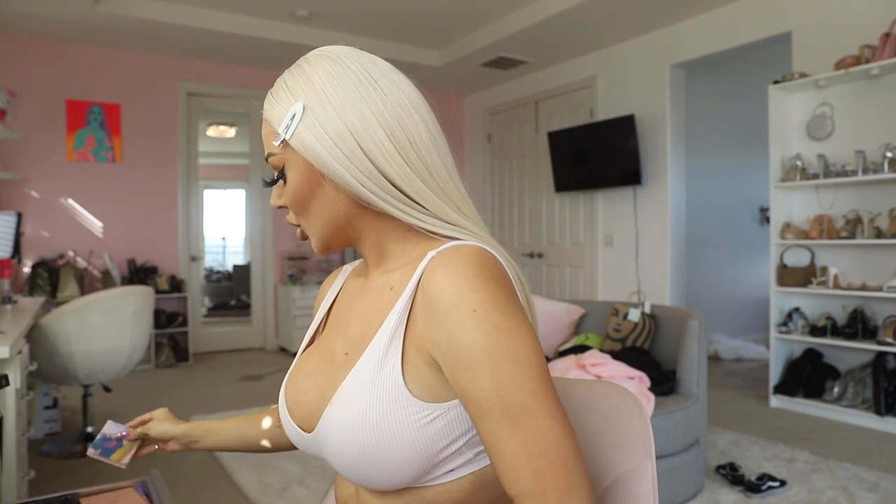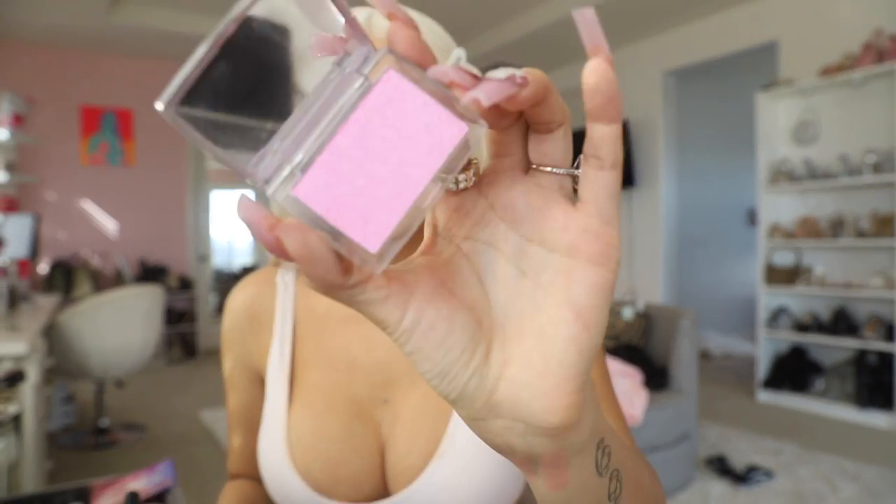Now that the lips are done, we can go in with blush. I feel like you should put on your lipstick first — once you have your lipstick on you're able to tell how much blush to put on, what color, and how much highlight. I'm using this — the Hank and Henry Lust and Lush. It looks super bright but it gives a really pretty pink on the face. Smile while you put this on. When you have a neutral look you can really go in with blush. I'm also topping it off with this Dior blush.